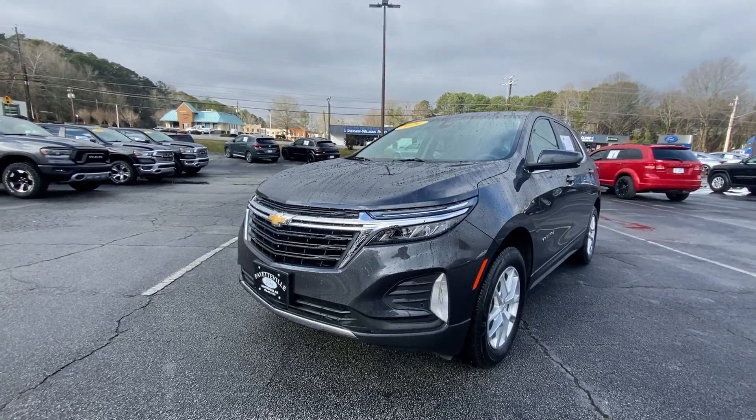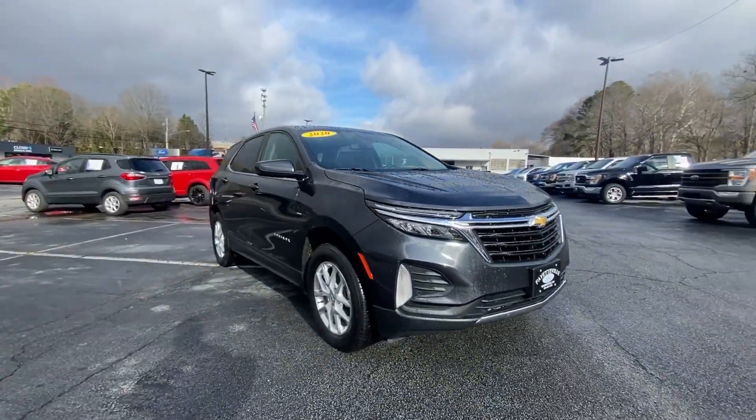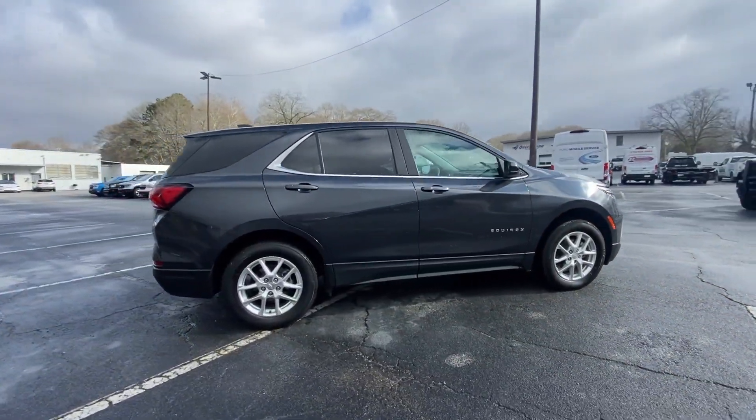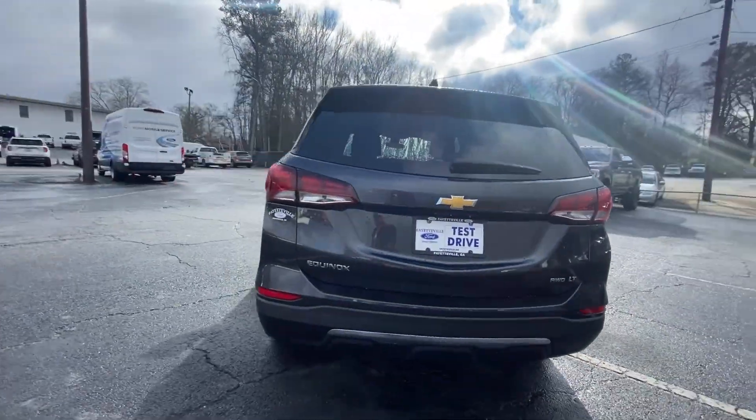Get a feel for the 2022 Chevrolet Equinox. This vehicle is an outstanding buy with fewer than 20,000 miles on the odometer. Whether you're on a family road trip or doing the daily drive, the Equinox is your go-to vehicle.